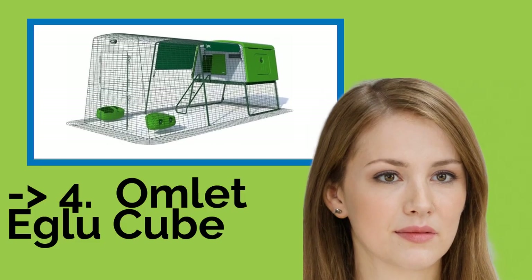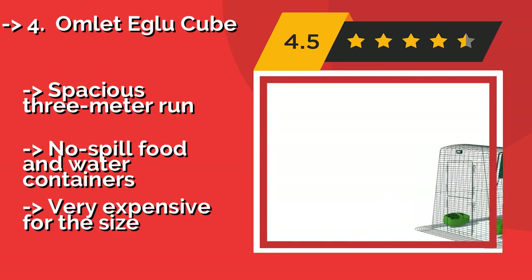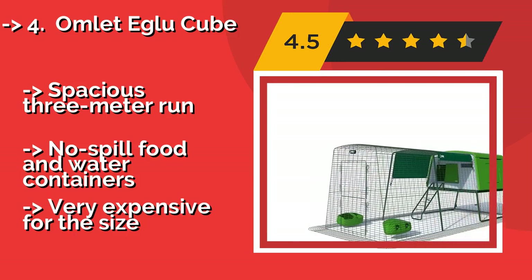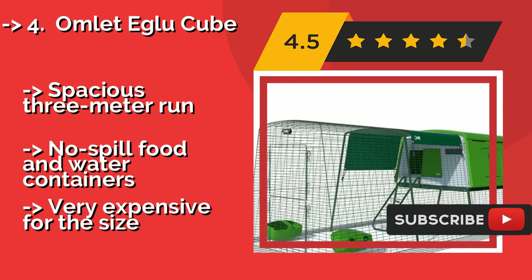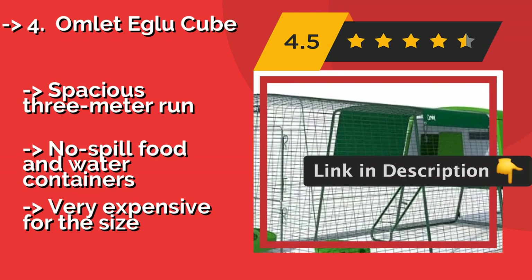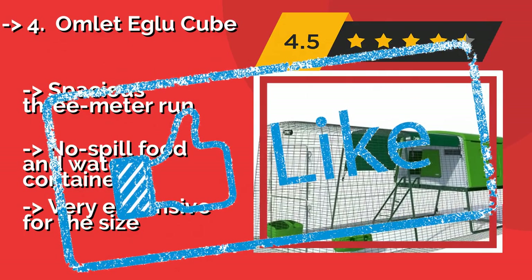The Omelette Igloo Cube, around $938, is an ideal choice for the urban farmer who wants to keep a small flock but doesn't have a lot of time for upkeep. This model features an anti-tunnel skirt to keep out digging predators, and the doors are secured with locking rotary latches. Pros: spacious 3-meter run, no-spill food and water containers. But: very expensive for the size.